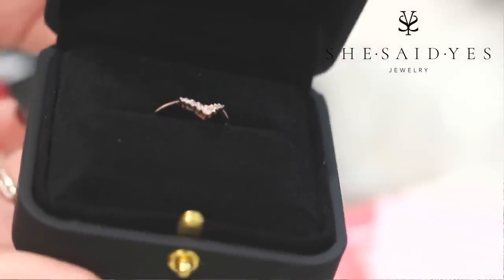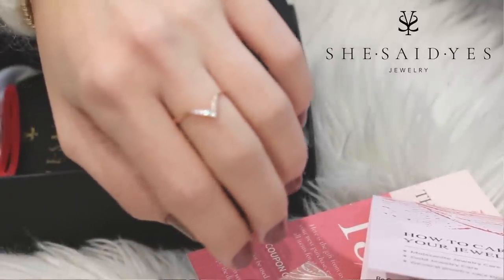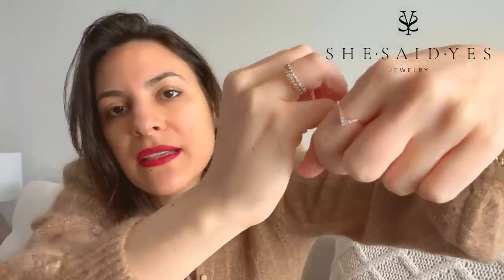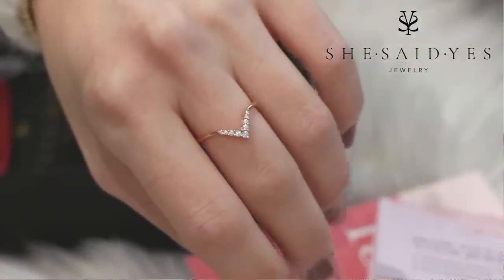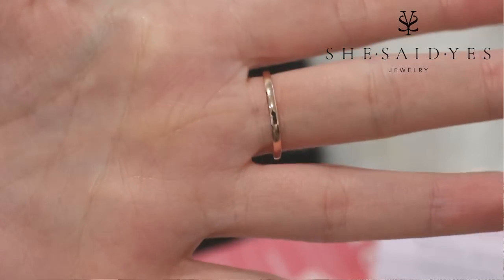I got mine in size 8, so it's slightly big for me, but I wanted it for my middle or pointer finger and on my pointer it's actually perfect. The ring is so beautiful — it really captures the light. I'll show you the difference between zirconia and moissanite: even though the moissanite stones are smaller, they capture so much more light, they're not dull, and they look amazing.